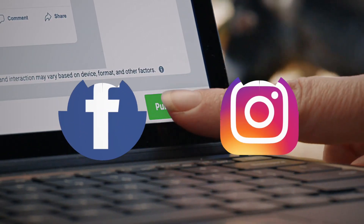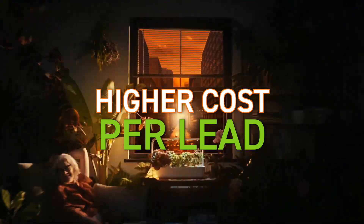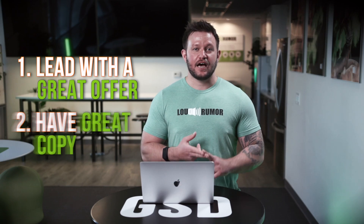If you're going to be capturing leads for a free trial or an offer, you want to take a few things into consideration. Facebook and Instagram are getting a lot more competitive, which is leading to much higher costs for acquiring a lead for your trial offer. The most important thing to focus on when doing lead generation campaigns is you must have a great offer and you must be really good at copy. This is a short two-step funnel, so lead with a great offer and great copy.